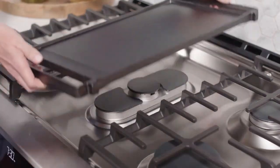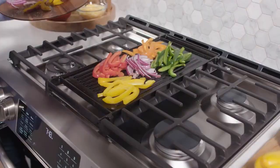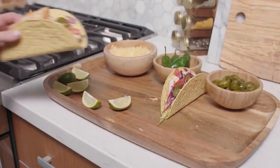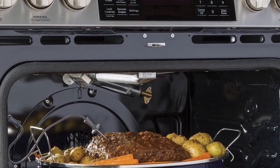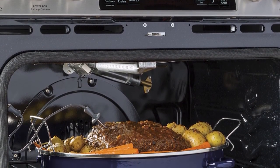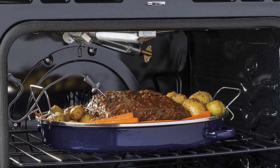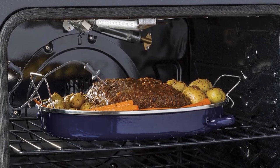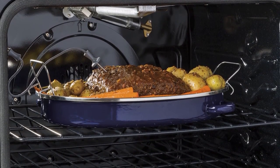The true European convection oven of the GE Profile Gas Range is also one of the features you shouldn't miss. This oven produces delicious and evenly baked or roasted foods by combining the third heating element and fan. Monitoring the progress of your food is also made more comfortable with the Precision Temperature Probe, which you can access using the GE Appliance Kitchen app.